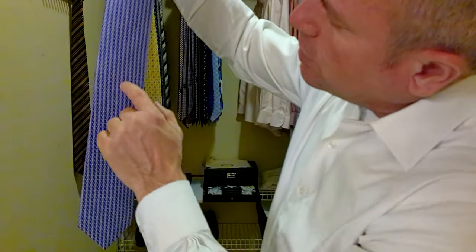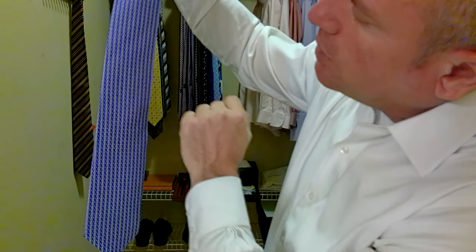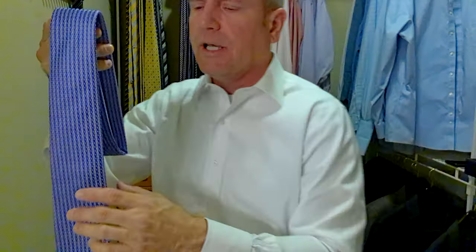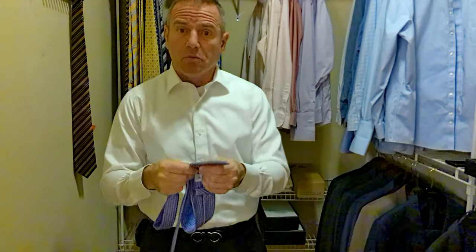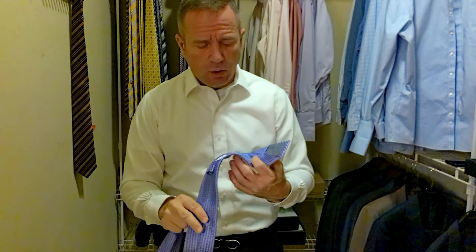It's purple, it has a lot of geometrics to it — little white circles, black circles, blue circles, a lot of circles in it. It's a very nice feeling tie. It's got a good luxury feel to it, and it's 100% silk.